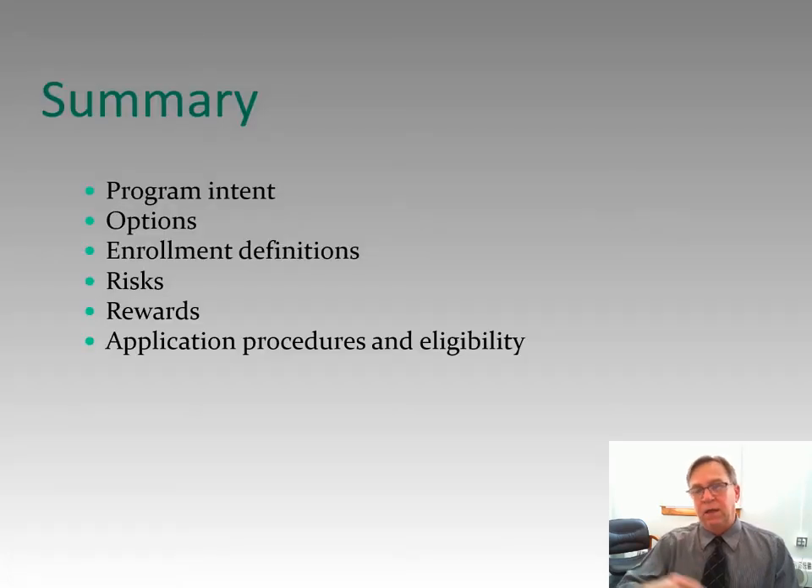This slide is simply a summary of what I plan to speak about for a few minutes. First, we're going to talk about the program intent. Next, we're going to talk about options, enrollment definitions, we're going to talk about the risks and rewards of the program, and finally we're going to talk about how you apply and how you become eligible — application procedures and eligibility.